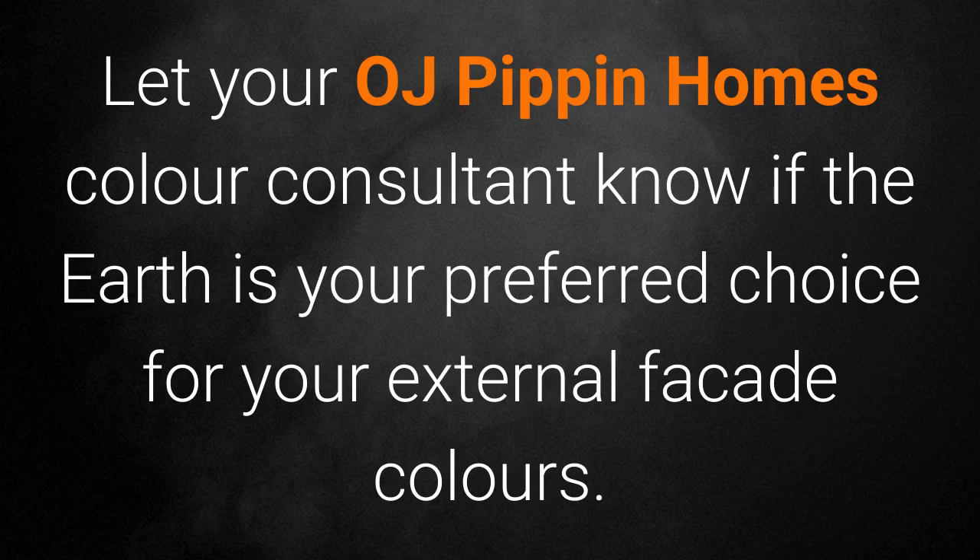Let your OJ Pippin Homes consultant know if the Earth is your preferred choice for your external façade colours.